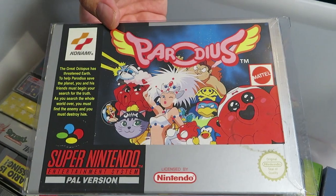Parodius, I think it's pronounced — it's one of those shmups, or shoot-em-ups, except it's a parody of pretty much all of the current shoot-em-ups back in the day. It's a pretty cool one and it's not too difficult compared to some others in the genre, so it's recommended.